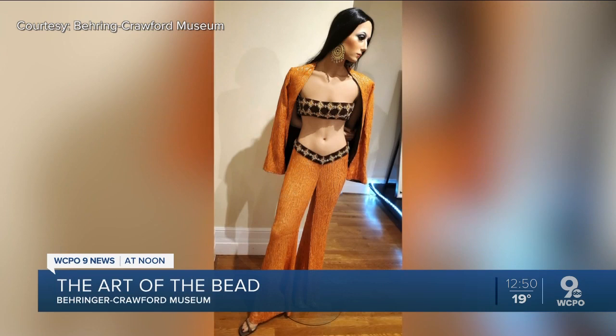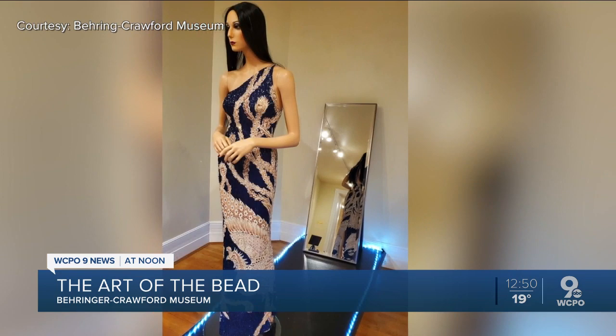If you don't have tickets to Cher's tour stop in Cincinnati on April 7th, you can at least get an up-close look at some of her most glamorous costumes at Covington's Barringer Crawford Museum. The museum's newest exhibit is 'From Rituals to Runways: The Art of the Bead,' and it covers a lot more than just costumes. Here to talk all about it are the museum's executive director, Lori Risch, and Jason French, who is the curator of collections there.